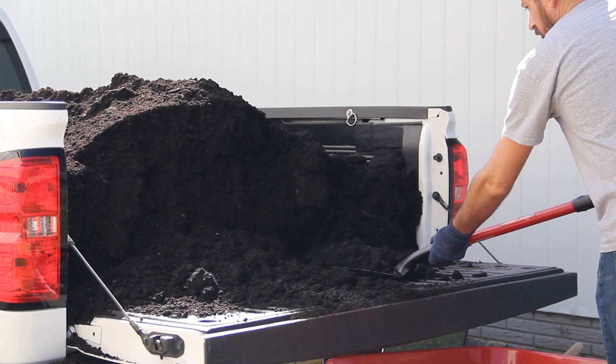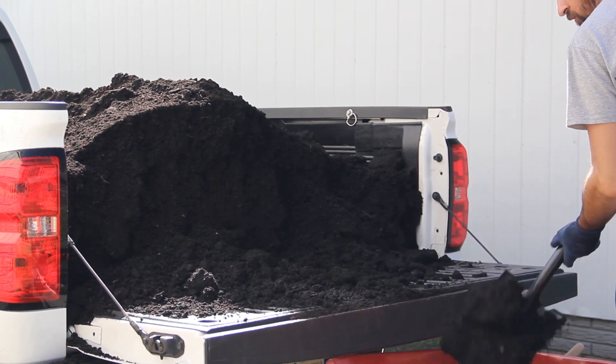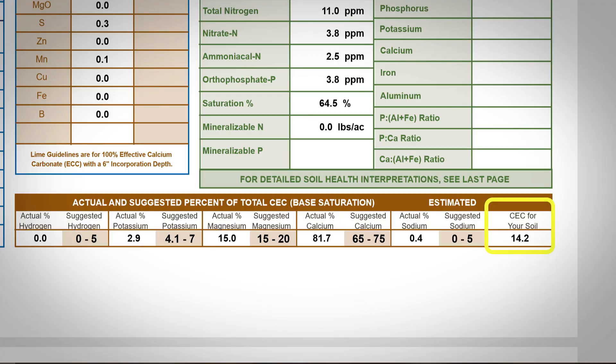It's also been shown to inhibit mycorrhizal associations from forming between plant roots and soil fungi, and we absolutely don't want that because mycorrhizae help to deliver water and nutrients to the plants. Not only does compost contain sulfur and many other essential minerals, it also has a negative charge, which can increase our soil's CEC value — meaning it can hold more nutrients. 14.2 is apparently a decent rating, but we can definitely improve on that.